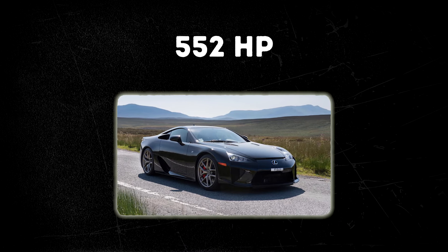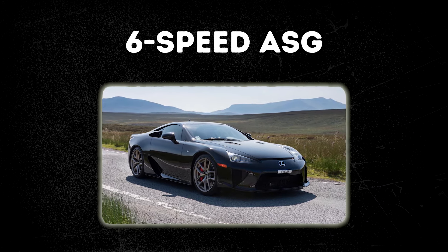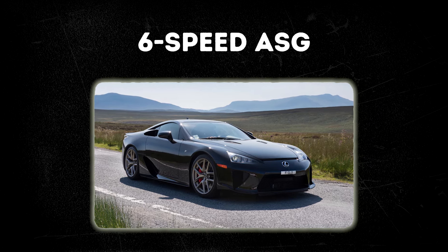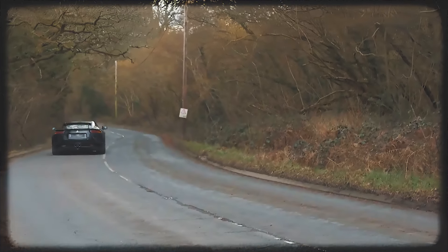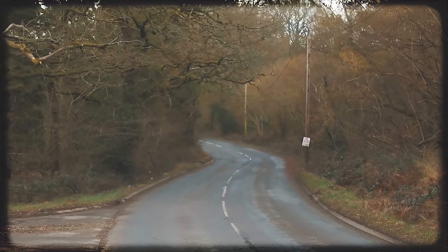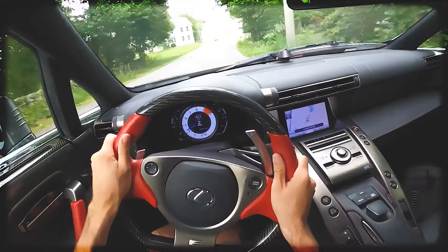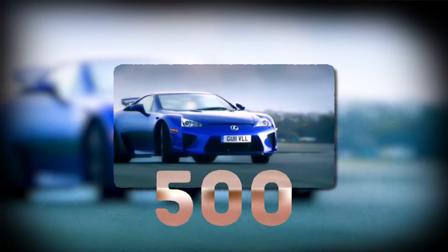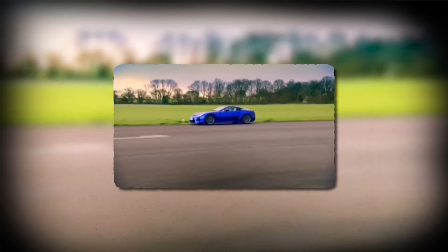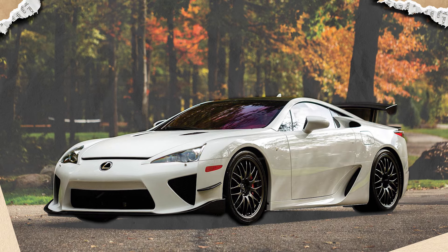The 552 horsepower and 354 pound-feet of torque are delivered to the rear wheels through a 6-speed automated sequential gearbox for lightning-fast shifts. Its performance capabilities are further enhanced by its lightweight chassis and precise handling. The exhaust note of the LFA is not just a sound, but a symphony, making the LFA not just a car to drive, but a work of art to be heard. It is an epitome of exclusivity, with only 500 units planned for production, making each LFA a rare and highly sought-after collector's item.